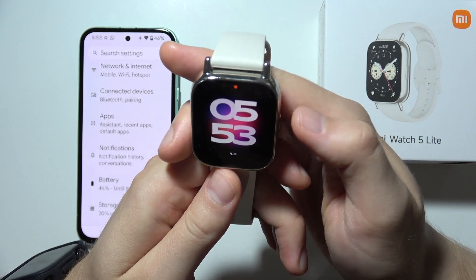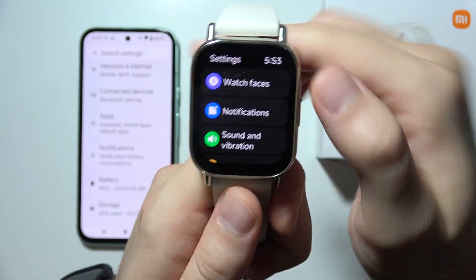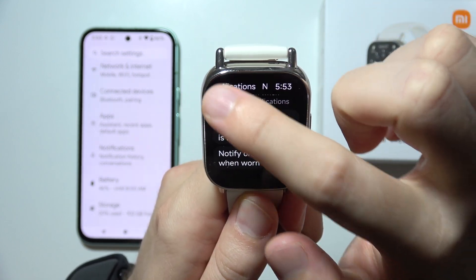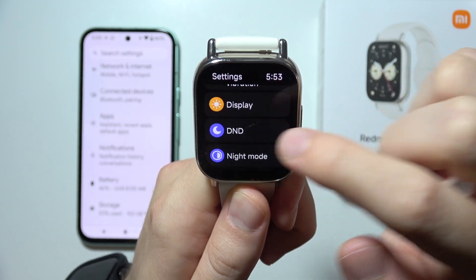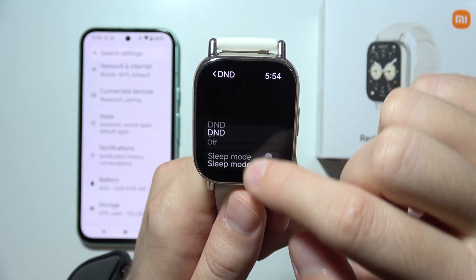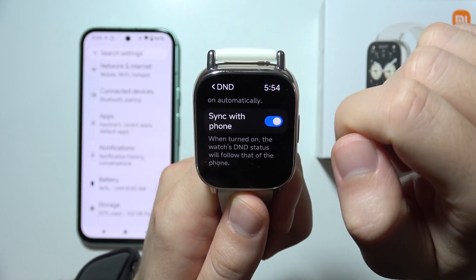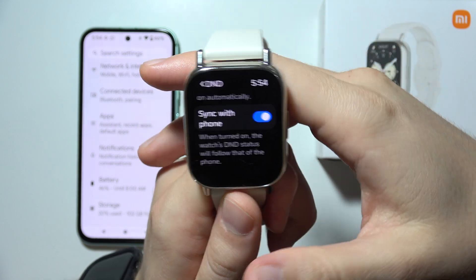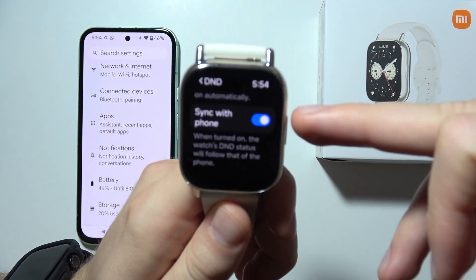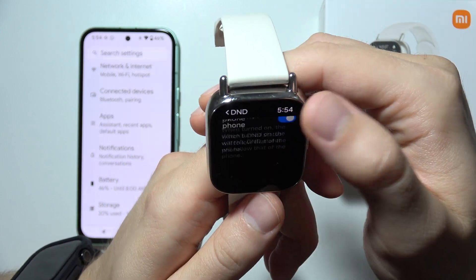Open your Redmi Watch 5 Lite, go into Settings, then go to Do Not Disturb. Make sure you switch off Sleep mode and Do Not Disturb mode. You can also turn off the option to synchronize with phone, because every time you enable Do Not Disturb on your phone it will also turn it on on your watch, which is why you won't receive notifications.